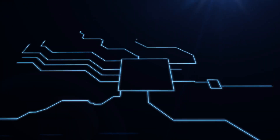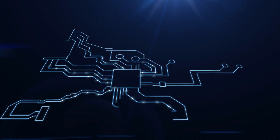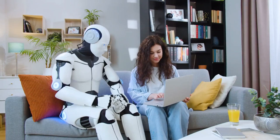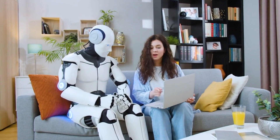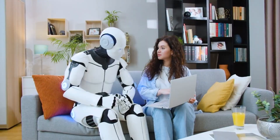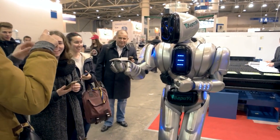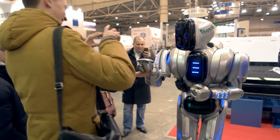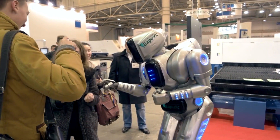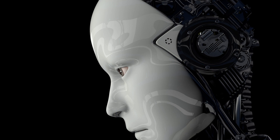Amica changes the way we engage with technology since it offers all of these benefits and more. Our lives could be substantially improved by its capabilities, which would make work simpler, safer, and more effective. Let's now examine the factors to take into account and the difficulties associated with adopting Amica.